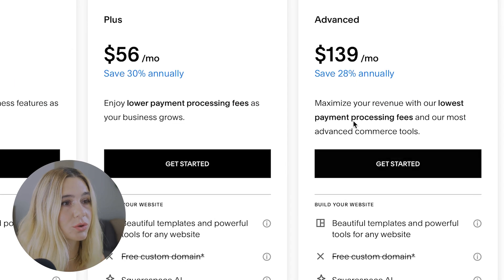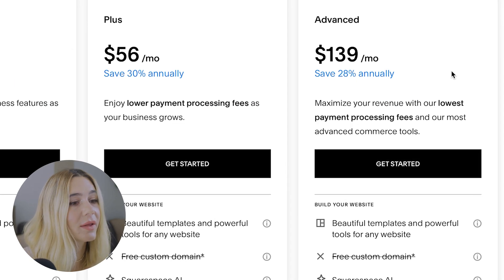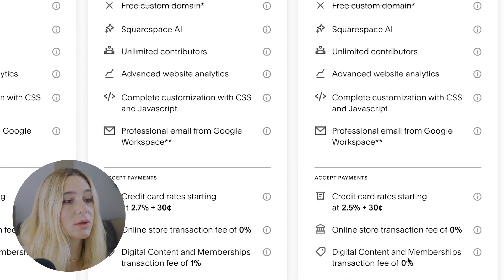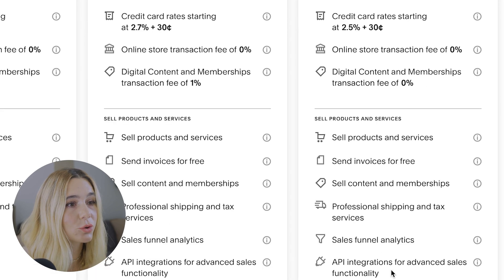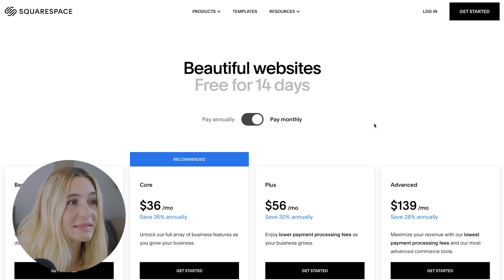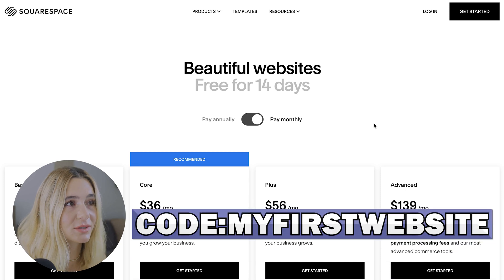The advanced plan is $139 per month — you get everything in the plus plan, and your digital content and membership transaction fee drops to 0%. You can save 10% using code MYFIRSTWEBSITE at checkout.